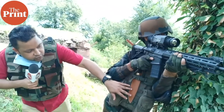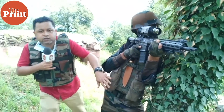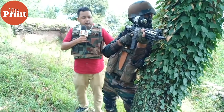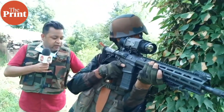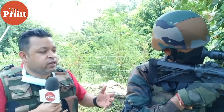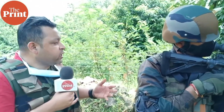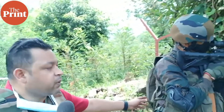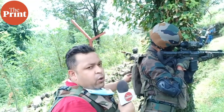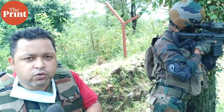Besides this, the soldier also has a tactical knife. These are the pouches for extra ammunition. One interesting aspect that comes with this jacket is a water bag on his back — this holds water and is fitted with a pipe that the soldier can use to drink water whenever he feels thirsty.